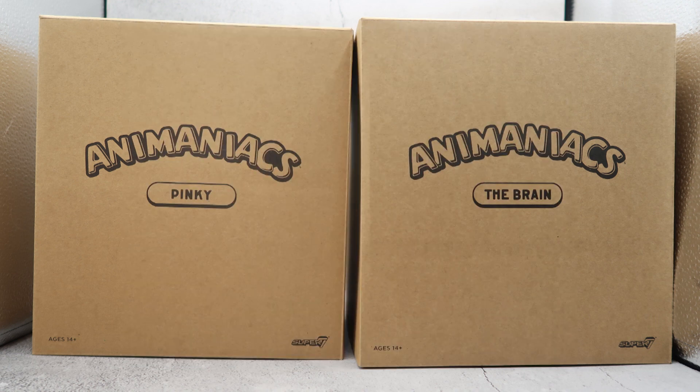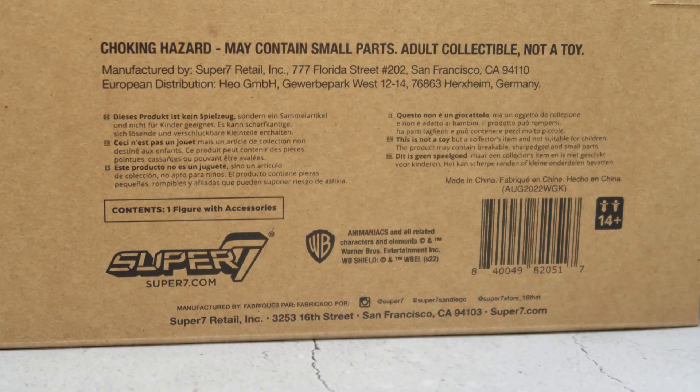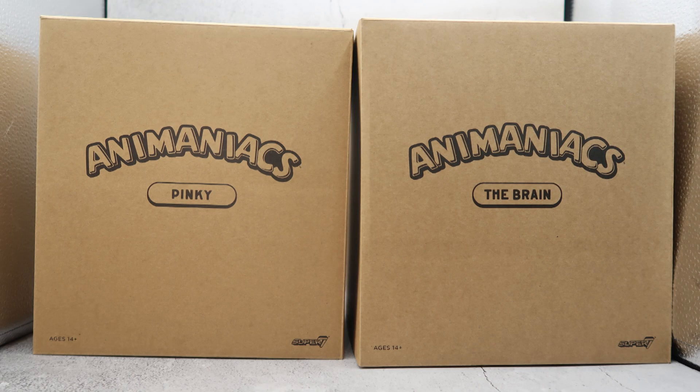All Super 7 products come in a cardboard mailer box — very nice and sturdy, keeps the figures safe inside. It's basically just a brown box. It has Animaniacs on the front, the character's name in the bottom left corner, Ages 14 Plus, and Super 7 on the bottom right. On the back you have some credits and a barcode. It's just a mailer box, and the true treasure is inside.